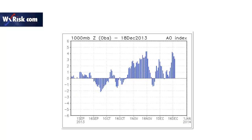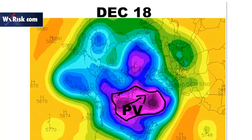This is a chart of the Arctic oscillation. As you can see, only one time since November 1st have we been even briefly negative. It's consistently been positive. This is the actual December 18th hemispheric shot from the Plymouth server site, and I highlighted this so you can see exactly where the vortex is located.